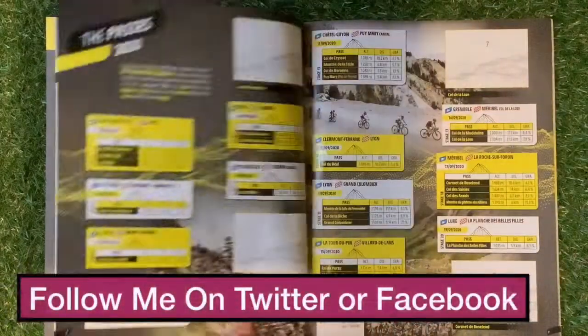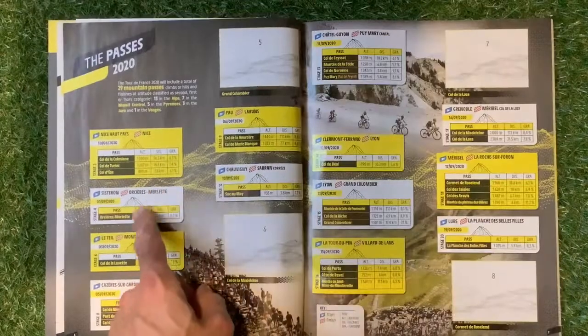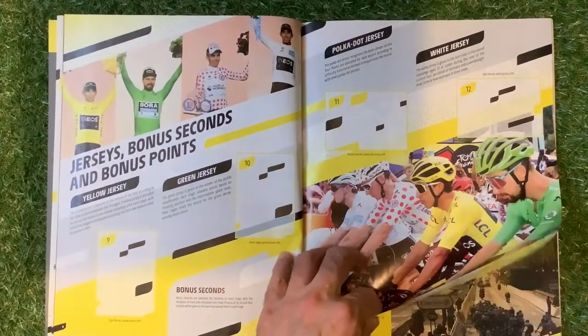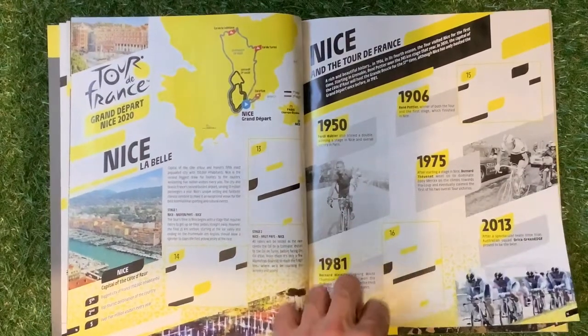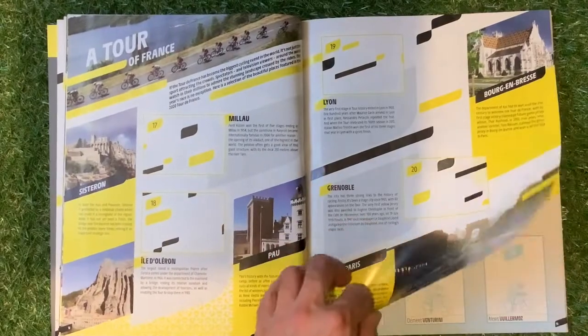21 stages, the passes — 2020 — and it's got all the mountains, how high up they are and how far they've got to go. Jersey's bonus section and bonus points. We've got Tour de France and it's all about Nice there, Nice and the Tour de France.